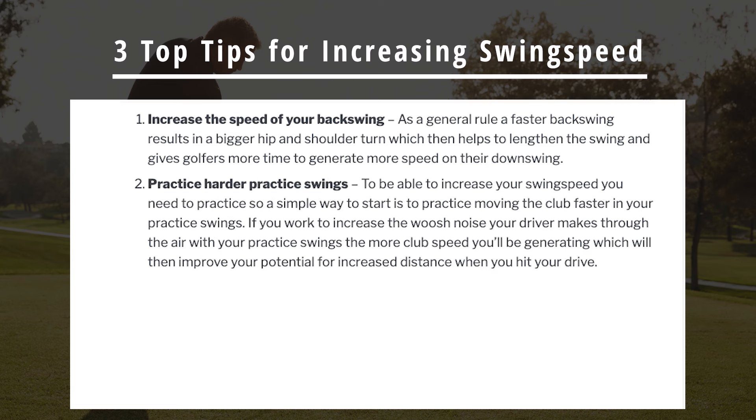Number two: practice harder practice swings. To be able to increase your swing speed, you need to practice. So a simple way to start is to practice moving the club faster in your practice swings.